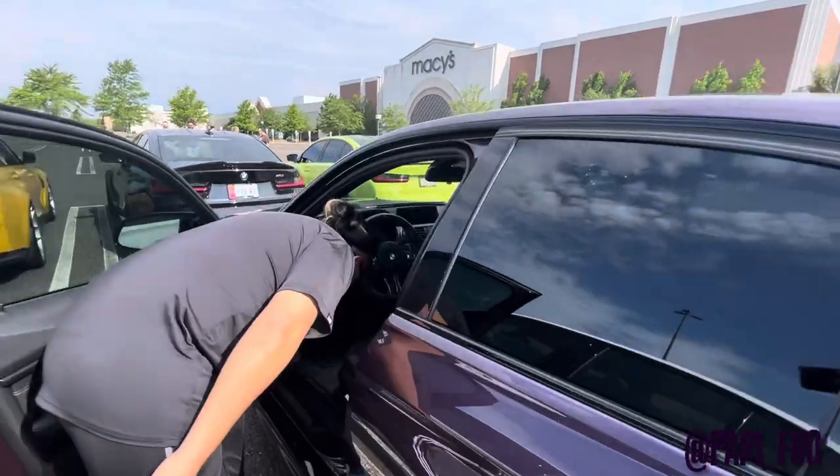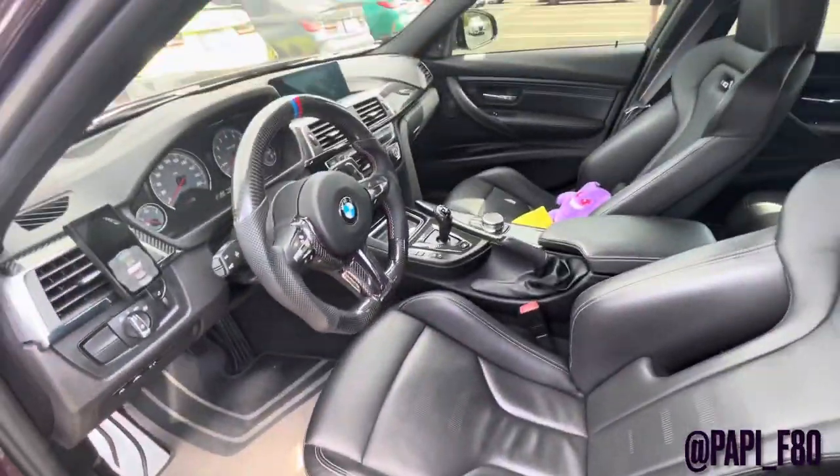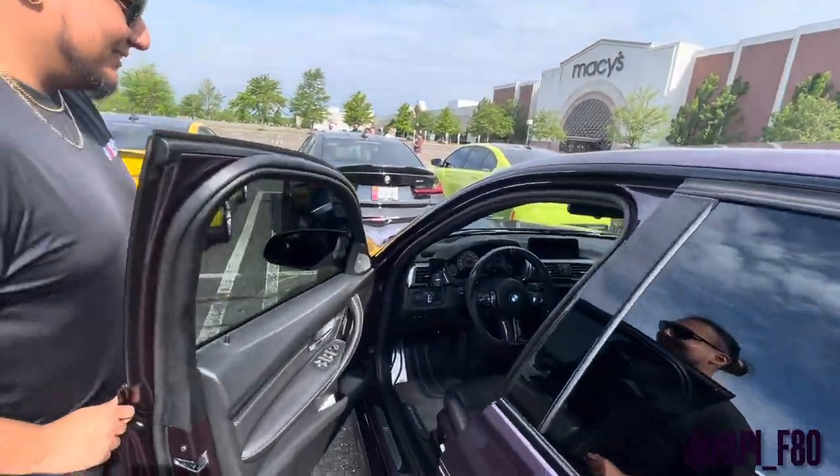Let's take a look at the inside. Nice competition seats, carbon steering wheel. He's got his airlift set up on the dash.